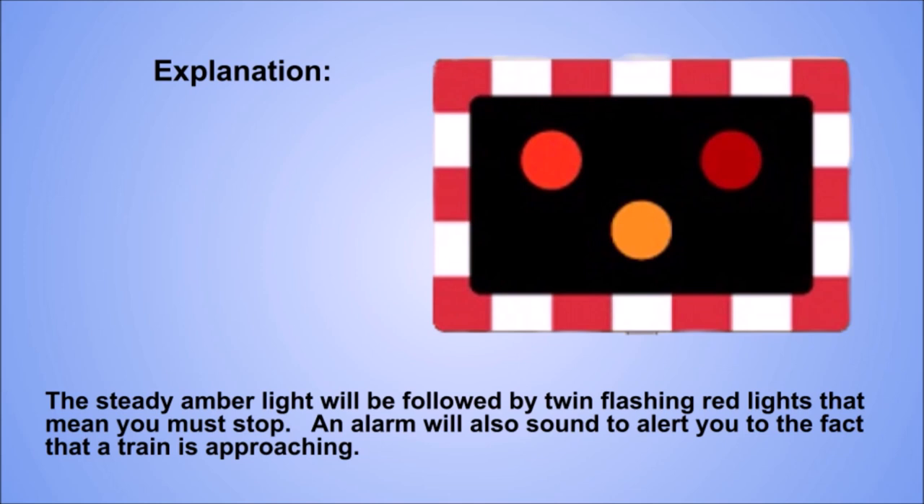Explanation. The steady amber light will be followed by twin flashing red lights that mean you must stop. An alarm will also sound to alert you to the fact that a train is approaching.